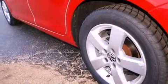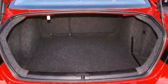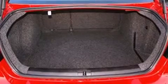Its top features include a power driver's seat, air conditioning, a heated driver's side view mirror, an electronically controlled differential, and performance tires.